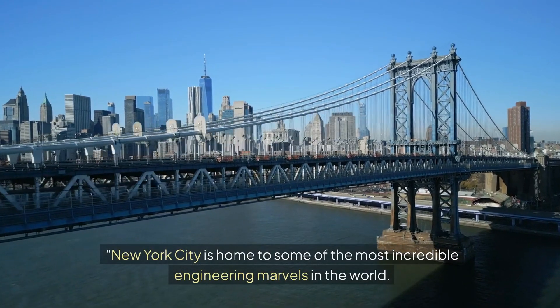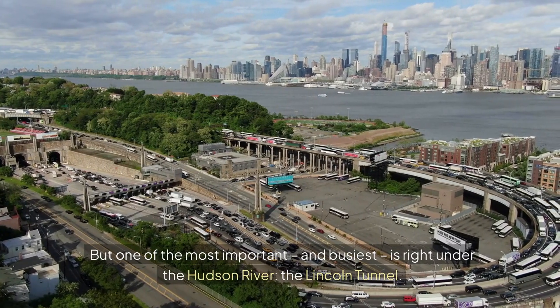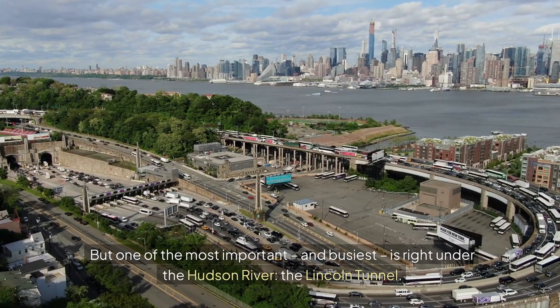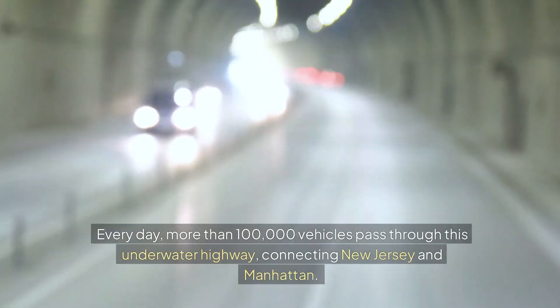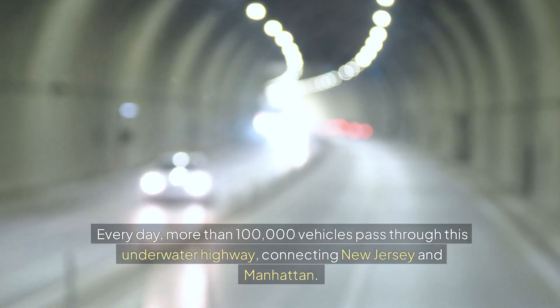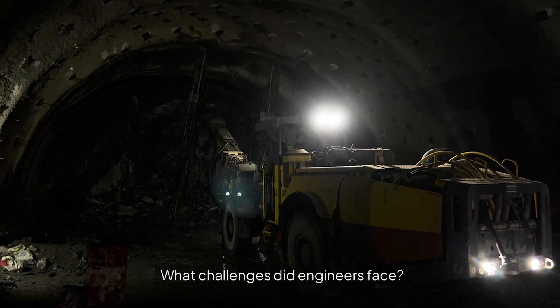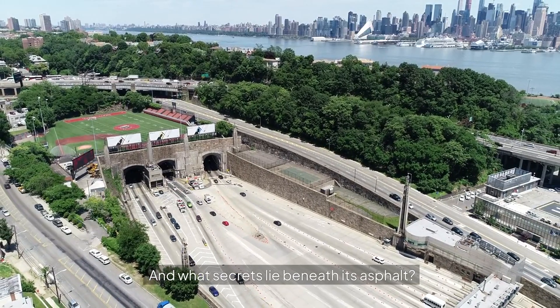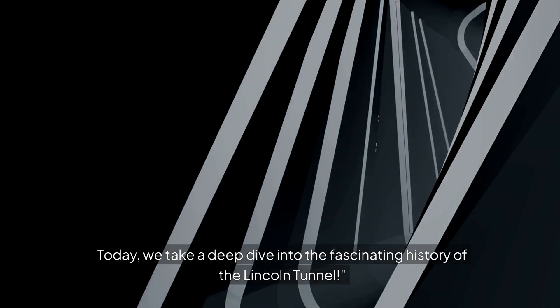New York City is home to some of the most incredible engineering marvels in the world, but one of the most important and busiest is right under the Hudson River — the Lincoln Tunnel. Every day, more than 100,000 vehicles pass through this underwater highway, connecting New Jersey and Manhattan. But how was it built? What challenges did engineers face? And what secrets lie beneath its asphalt? Today, we take a deep dive into the fascinating history of the Lincoln Tunnel.